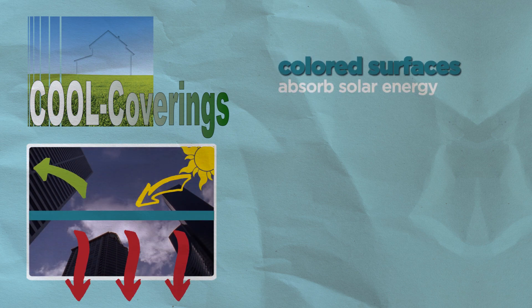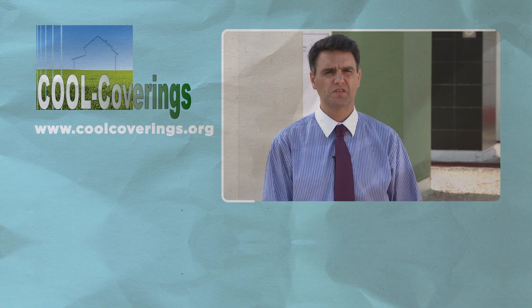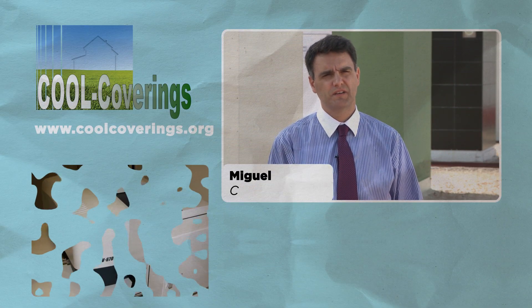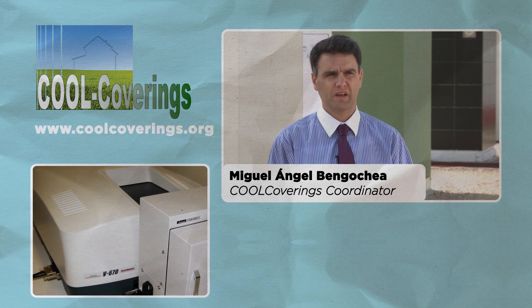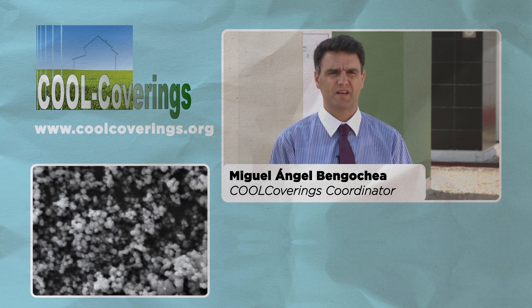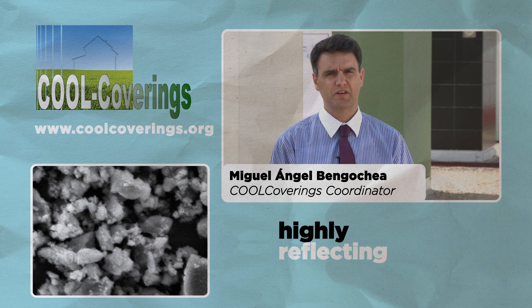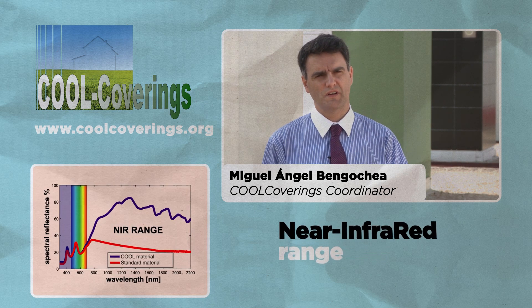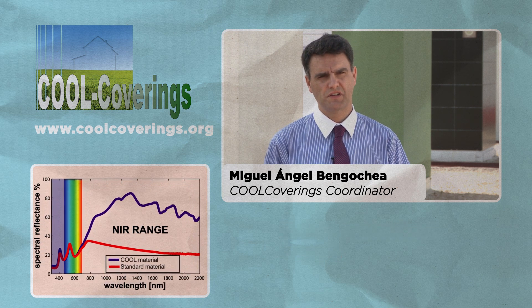Compared to white or light materials, coloured surfaces absorb a large amount of solar energy with a significant increase of indoor temperature. The main challenge of the Cool Coverings project is to develop covering materials that keep cool under sun radiation. The main idea is to implement nano-based coatings that are highly reflecting, especially in the near-infrared range where the sun emits more than 50% of its radiation.